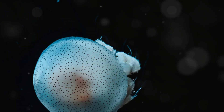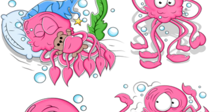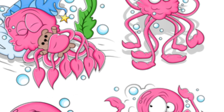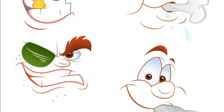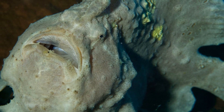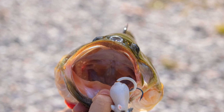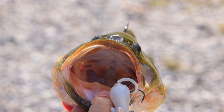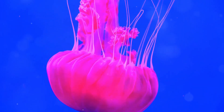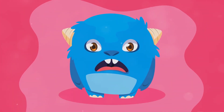Even though the blobfish lives deep down in the ocean, it's become quite a star. This funny-looking fish has become a bit of a celebrity. You might have seen the blobfish in cartoons, on t-shirts, or even in movies. People just can't get enough of its unique blobby charm. There's even a world's ugliest animal competition — and guess who won? The blobfish. But hey, we think the blobfish is special and interesting in its own way.